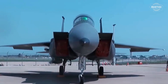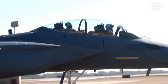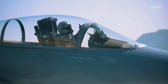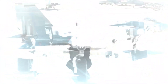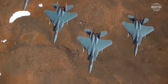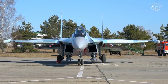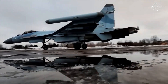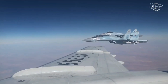The F-15EX fighter plane has Raytheon's APG-82(V)1 active electronically scanned array radar, which is better than the Su-35's radar and more interference-resistant. The Su-35 fighter plane tracks fewer targets than the F-15EX, while having an Irbis-E PESA passive electronically scanned array radar with a 400-kilometer ground target range.